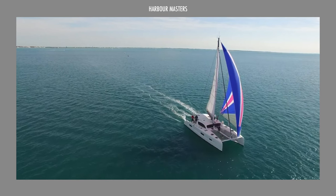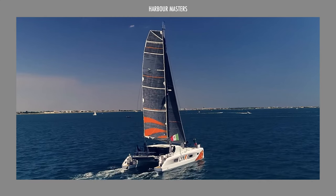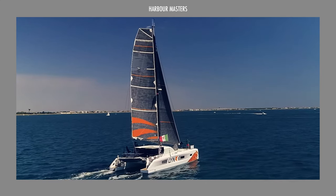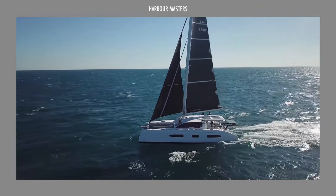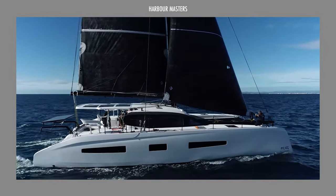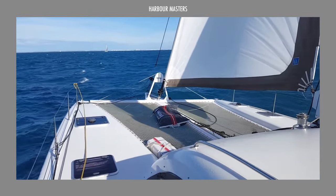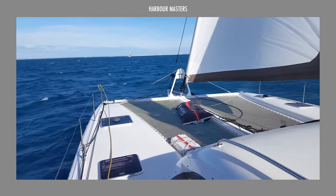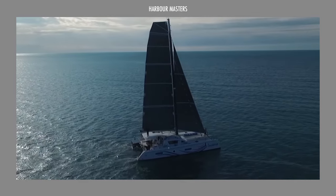In today's video, we're going to explore the top catamaran models from Outremer Catamaran, a distinguished French yacht brand under the Grand Large Yachting Group. Renowned for its commitment to providing swift, secure and comfortable passage-making experiences, especially during circumnavigations, Outremer Catamaran definitely stands out in the world of yachting.